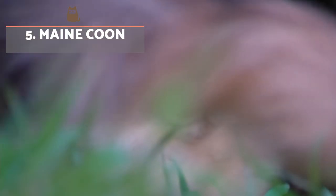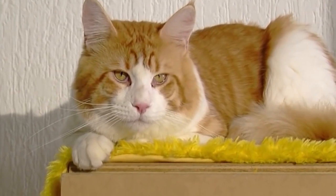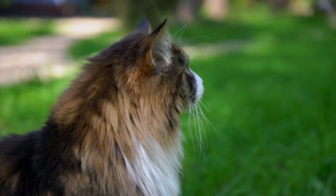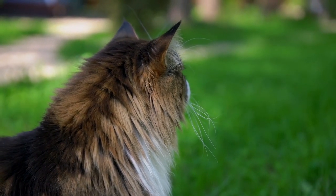Maine Coon. This large cat is of North American origin. They have a dense coat of soft hair which can display a wide variety of colours and patterns. They are considered one of the most affectionate, friendly and intelligent cat breeds. They like family and do well with kids.